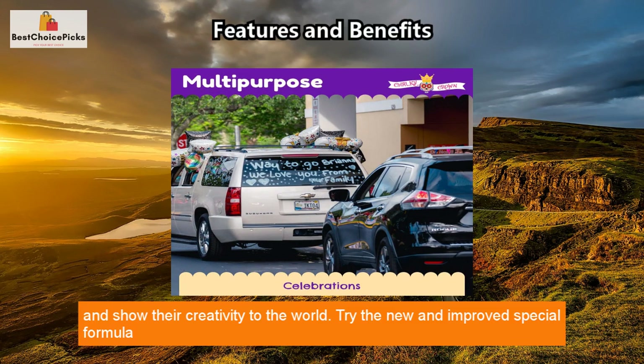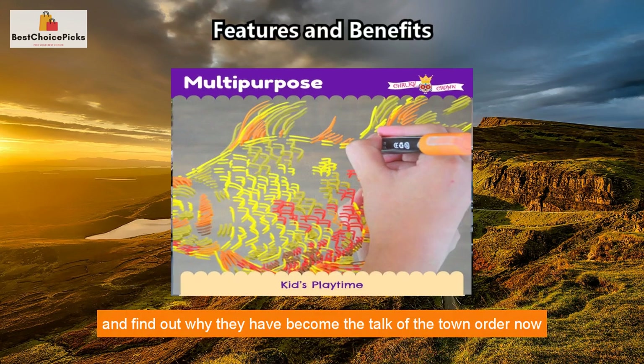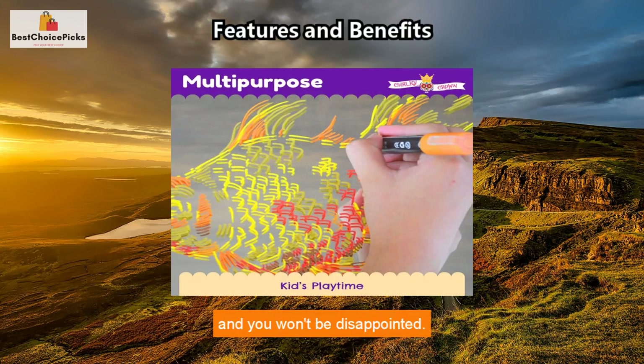Try the new and improved special formula chalk markers today and find out why they have become the talk of the town. Order now and you won't be disappointed.